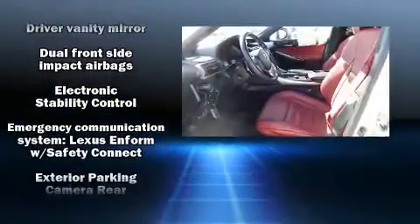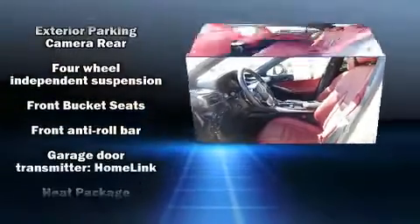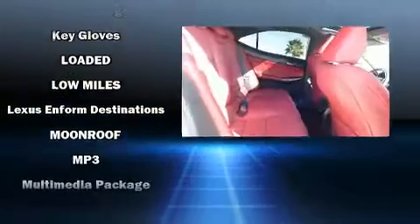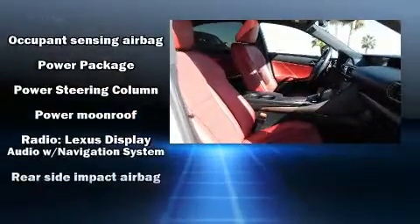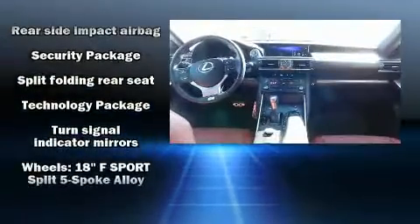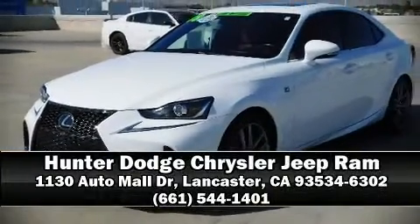Lexus ensures the safety and security of its passengers with equipment such as front and rear side impact airbags, a security system, an emergency communication system, and four-wheel disc brakes with ABS. Electronic stability control stands out as a technologically savvy innovation, keeping you better connected to the road. Our team is professional and we offer a no-pressure environment — come on in and take a test drive!